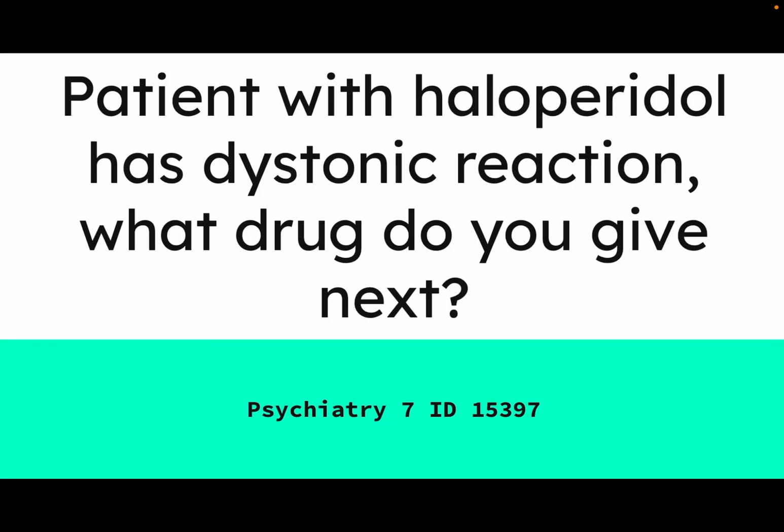Let's say you have a patient who's a schizophrenic who you administered haloperidol to, which is a first-gen antipsychotic. They are now experiencing protrusion of their tongue, spasms of their facial muscles, and neck twitching or torticollis. They're having an acute dystonic reaction. Haloperidol is known to cause extrapyramidal side effects — a lot of the first-gen antipsychotics, because they target the dopamine D2 receptors, can cause extrapyramidal side effects. So what drugs do you give next?